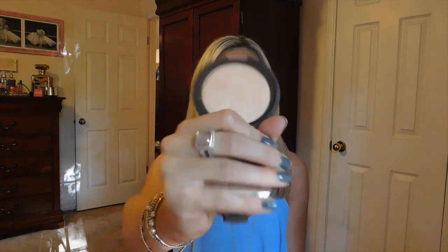My next favorite — sticking with makeup — is of course the Becca Champagne Pop highlighter. It's the highlighter that Jaclyn Hill collaborated on with Becca, and I'm sure you've heard all about it on YouTube. This isn't just an August favorite — it's been a favorite since it came out. I ordered it the second it was available. I really do love it; I wear it every single day that I wear makeup. I love using it on brides — it gives them such a beautiful glow.